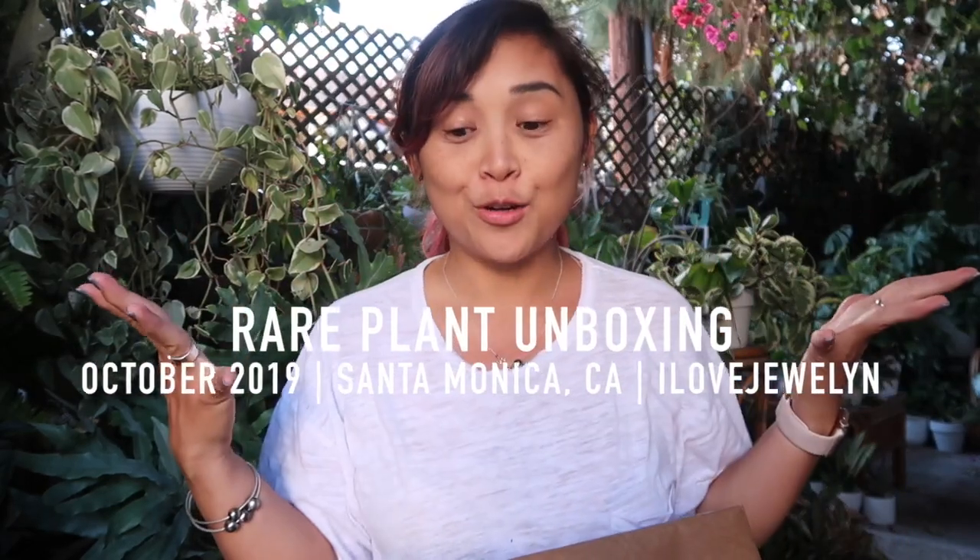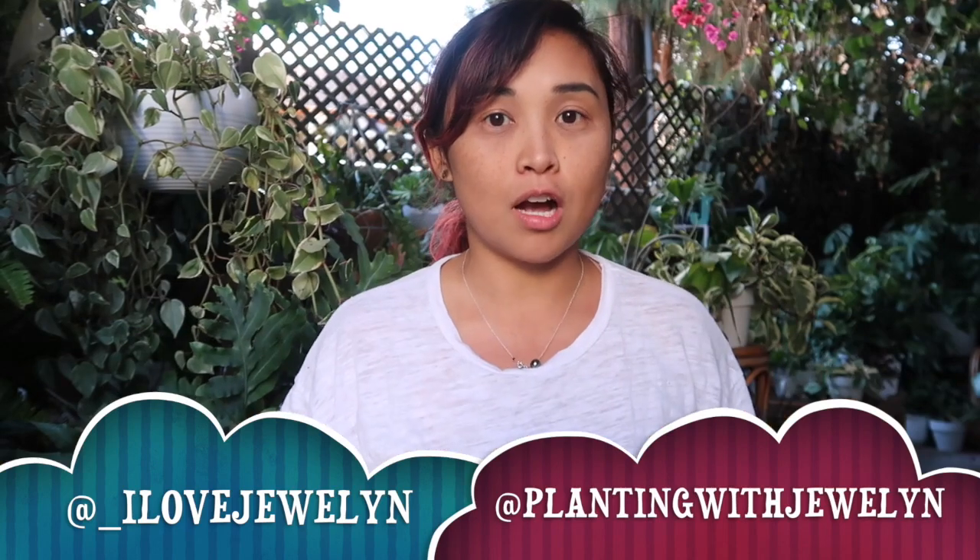Hey everybody, this is JoLynn. Welcome back to my channel and welcome to another plant unboxing. I just got these two packages in the mail while I was editing, and today's a really nice Friday. I was able to spend time with Tanya, which is actually the first time we've ever hung out outside of filming for my channel, and we did a hike in Tomesco Canyon.